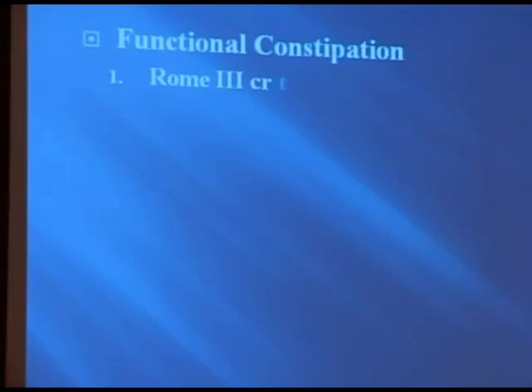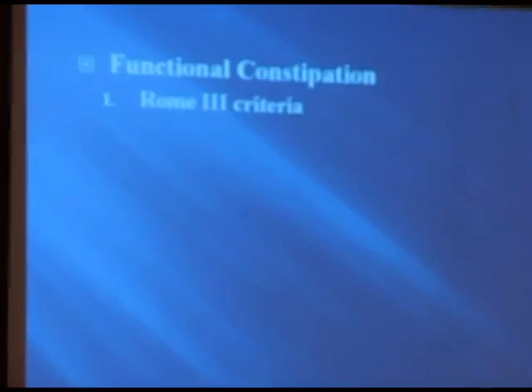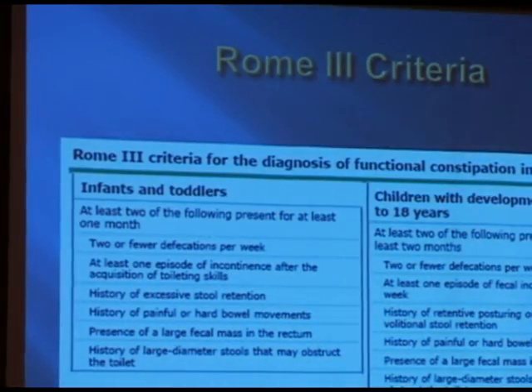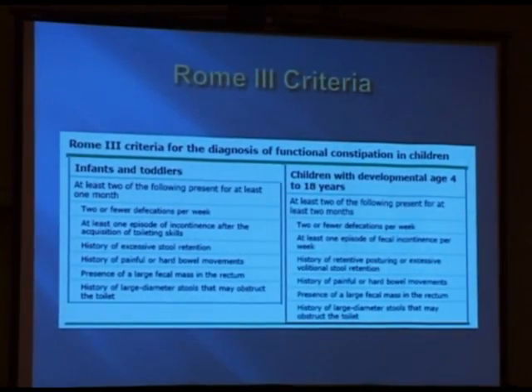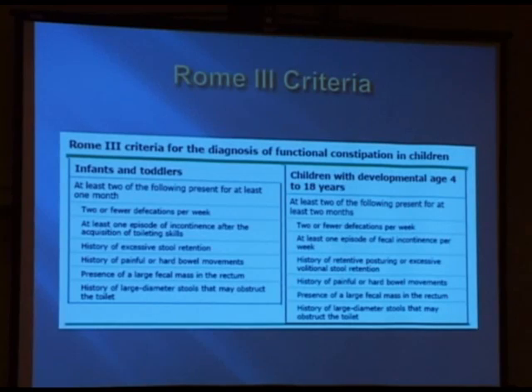Talking about functional constipation — by definition, by Rome criteria, in infants and toddlers it's at least two of the following: two or fewer defecations per week, at least one episode of incontinence, history of stool retention, and history of painful bowel movements.